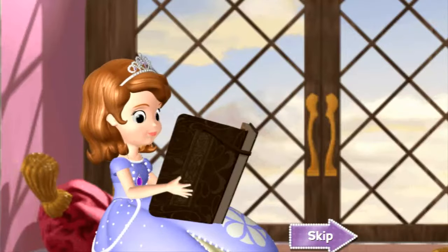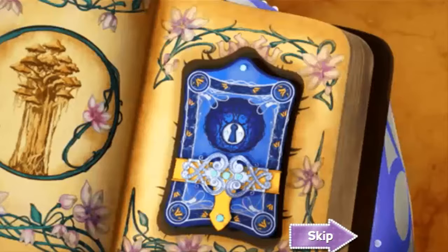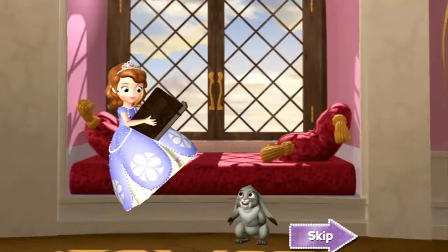What's this? Hey! What you doing, Soph? Oh, Clover! I found this book inside my book. Did you know there are secret passageways inside the castle? How do you think I get in here? In fact, I think there's an entrance to one of them right in this room. Sounds like an adventure to me.